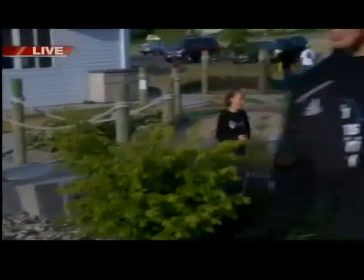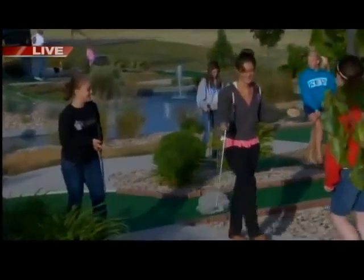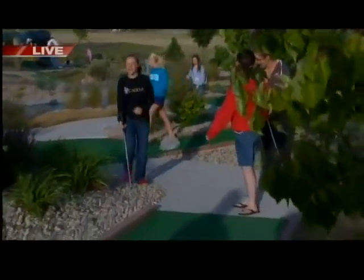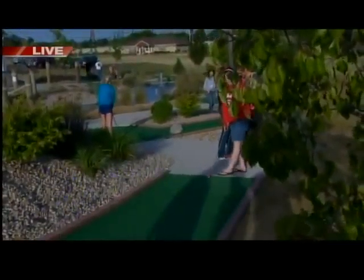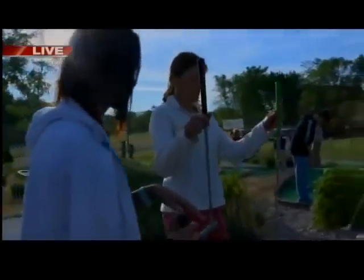We really enjoy coming out here as a family, and I have people come of all ages — 3 to 93 — and everyone enjoys themselves. It's really an exciting place to come. You've got a variety of sizes of clubs to use. This is the smallest, for like two or three-year-olds, and this is the largest for those that are up to six feet tall or over.